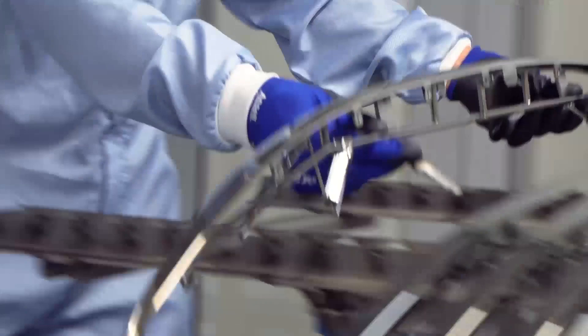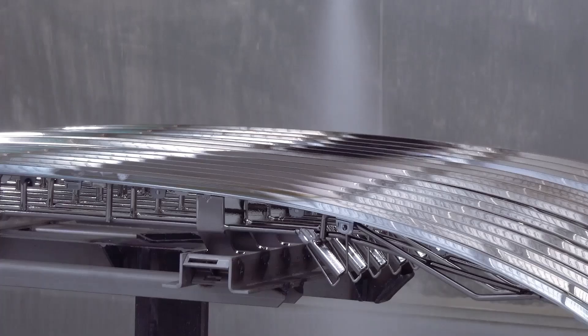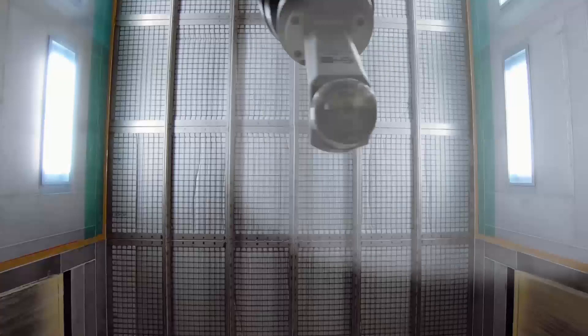After the deposition of the metal, the robot sprays the heavy duty topcoat that will give the final finish of the parts. By optimizing the properties of the topcoat we can offer alternatives for the visual appearance.